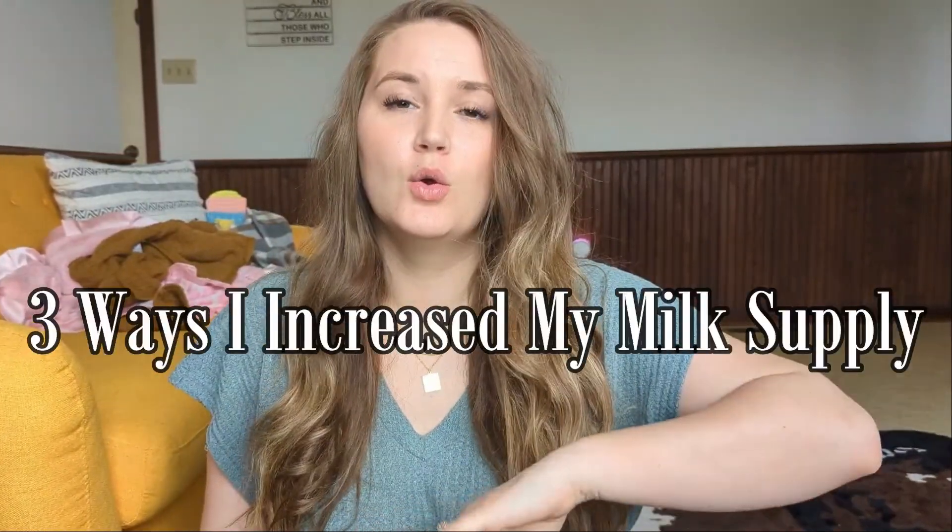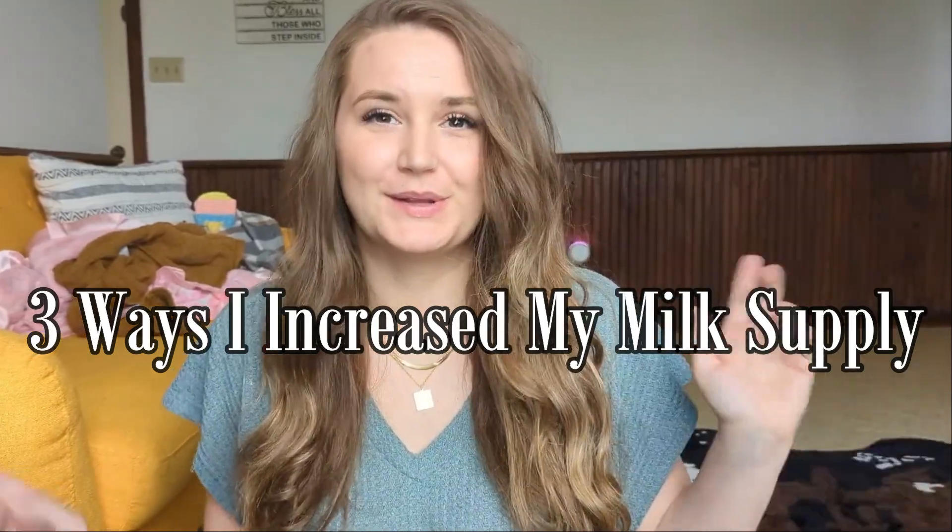Hi guys, I'm Tay. Welcome to my channel, and welcome back if you've been here before. Today I'm just going to be going over three really easy ways that I increased my milk supply when I started breastfeeding my daughter. So let's get right into them.